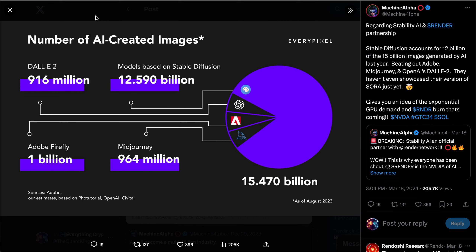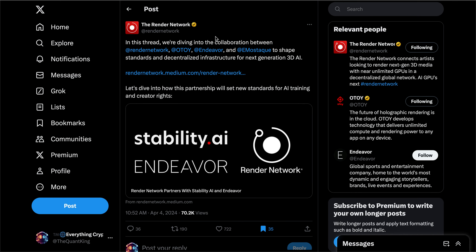To put the numbers in perspective: models based on Stable Diffusion generated 12.59 billion images; Adobe Firefly, 1 billion; DALL-E 2, 916 million; and MidJourney, 964 million. We're not comparing Stable Diffusion to small startups — we're talking about some of the biggest brands in technology and AI, which Stable Diffusion has outpaced by over 10x. That gives you context on just how big Stability AI is and why it's a big deal that they chose to partner with the Render Network.